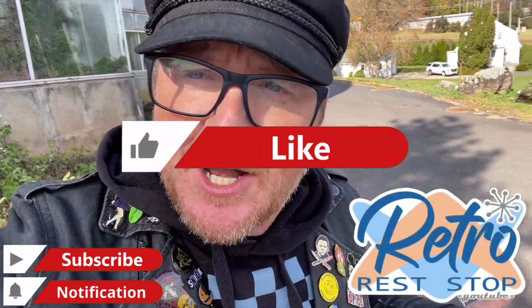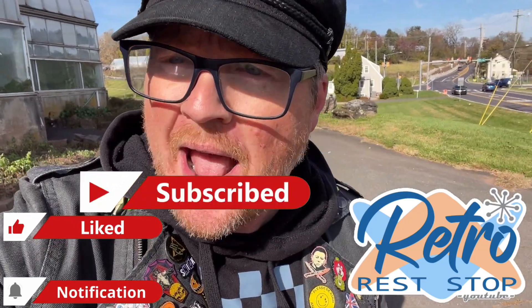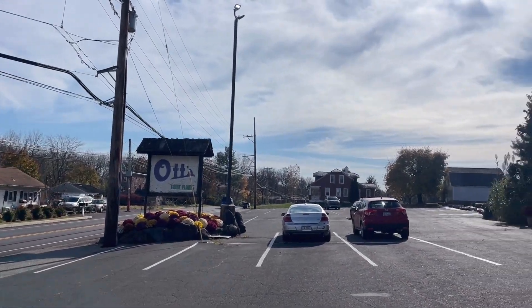Hey everybody, today is Monday, November 6th, 2023, and we are back in Schwanksville, Pennsylvania. I honestly just love saying that name - Schwanksville. And the reason why we are back in Schwanksville, Pennsylvania, is because we are back to take a look, once again, at Ott's Exotic Plants.